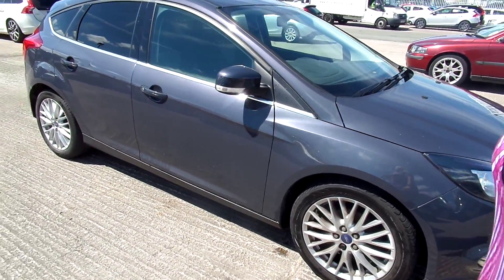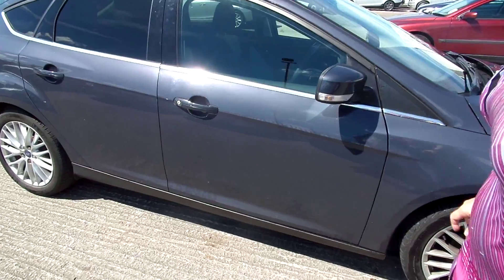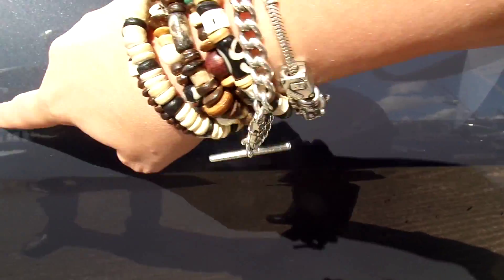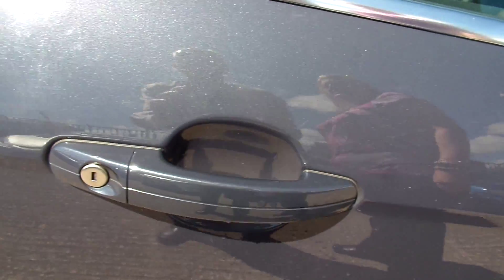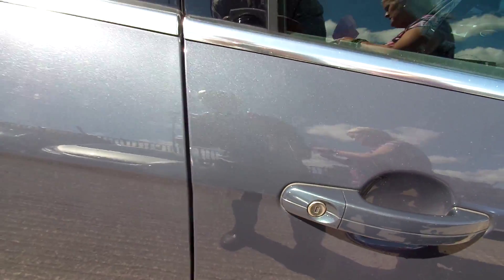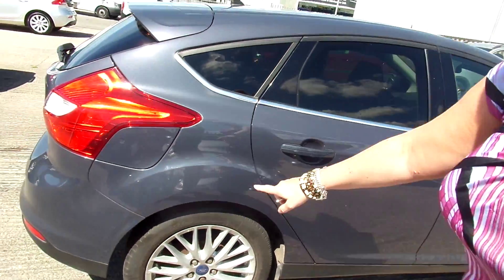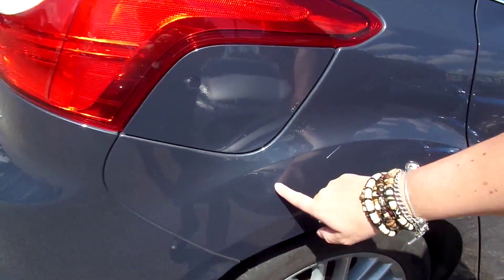There's a couple of little light scratches just on the driver door — in here, nothing too extreme. A little rear wheel arch scratch there.